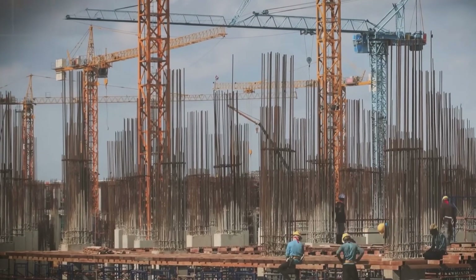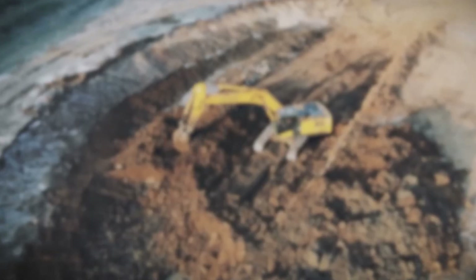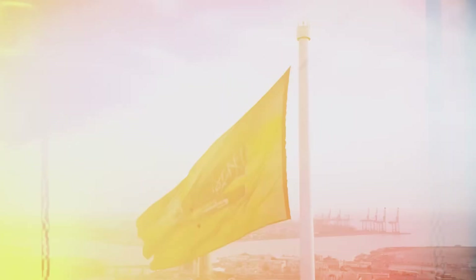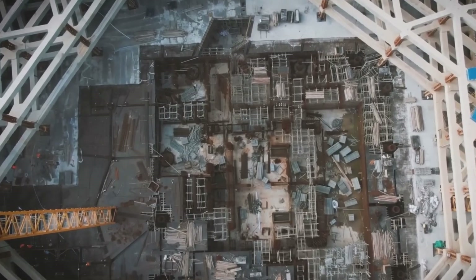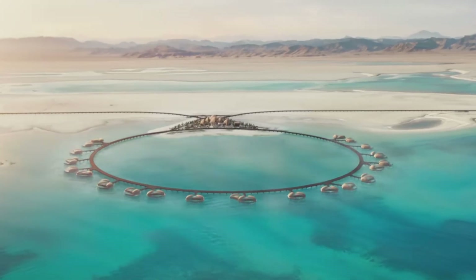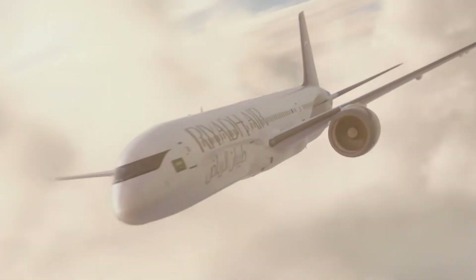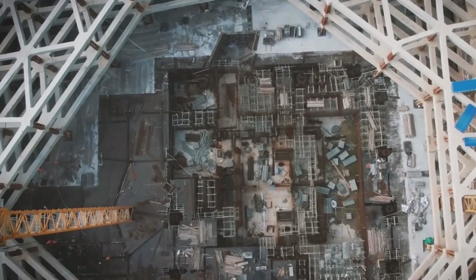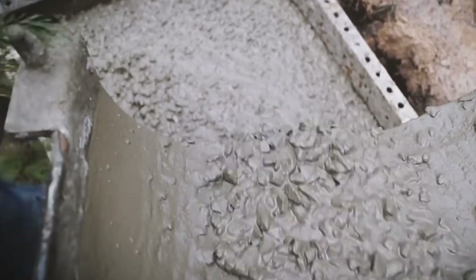Rise Tower faces a similar dynamic, but with higher stakes. At an estimated $5 billion, the project would require sustained political and financial backing over a decade or more — and that estimate seems conservative. Most experts believe a two-kilometer tower would cost significantly more, potentially exceeding $10 billion when you factor in the engineering challenges. Saudi Arabia has the money — the Public Investment Fund, reportedly behind Rise Tower, manages over $700 billion in assets. But having money and spending it are different things. Megaprojects compete for resources, attention, and political capital, and Saudi Arabia is already funding NEOM, the Red Sea Project, Qiddiya, and dozens of other Vision 2030 initiatives.